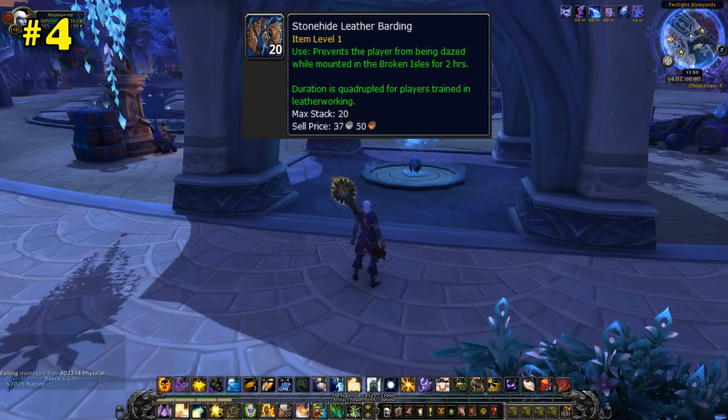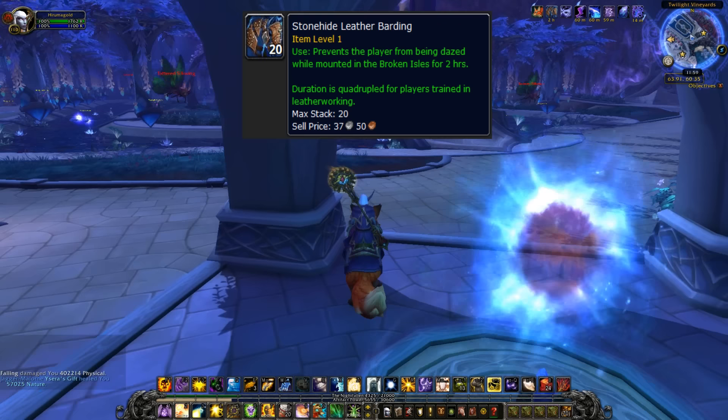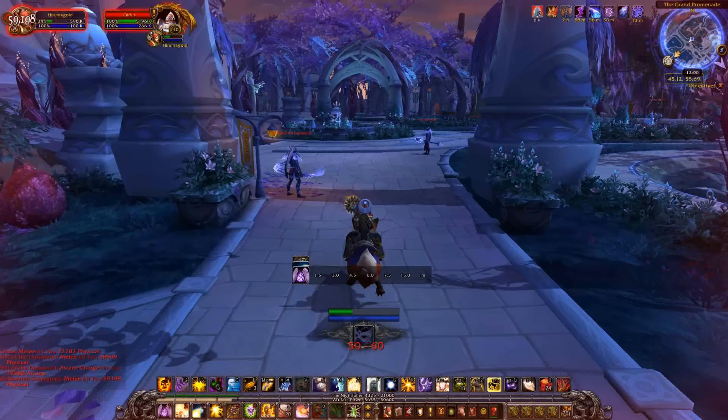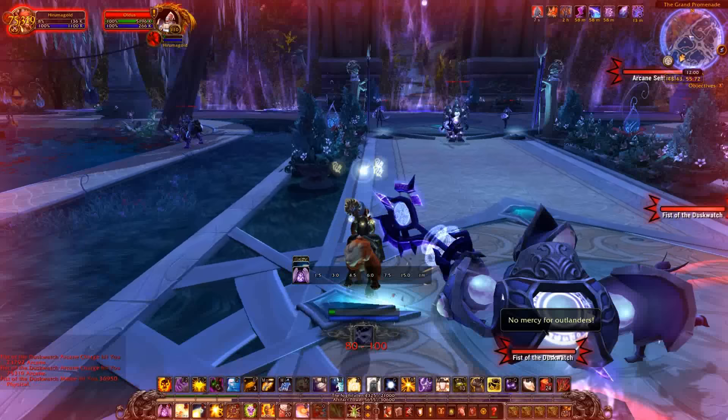Number 4: the Stonehide Leather Barding. The Stonehide Leather Barding is an item created by Leatherworkers that allows you to not be dismounted from being dazed while running through a pack of mobs. With this item, you can speed run through mobs in Suramar — where there are a ton of people who can dispel your illusions — and not worry about eventually being dismounted. This item lasts for two hours and through death, or eight hours if you're a Leatherworker, so you can just set it and forget it.